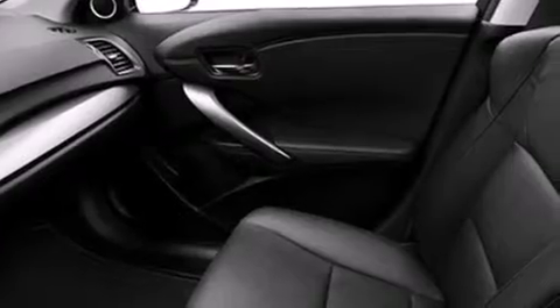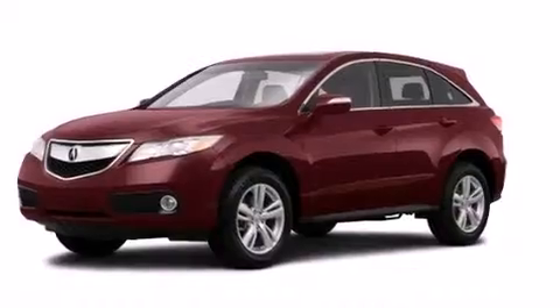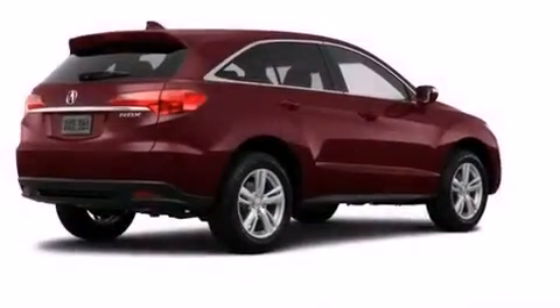Memory settings for the driver's seat positions so you can recall your favorite position with the push of one button, dual power seats, cruise control, leather seats, an illuminated driver's side vanity mirror, front and rear floor mats, and 12 volt power outlets.